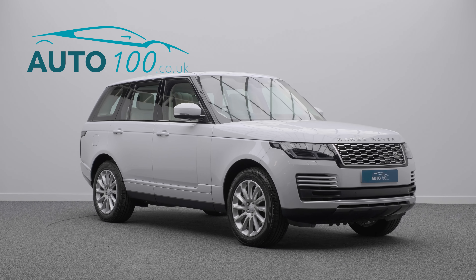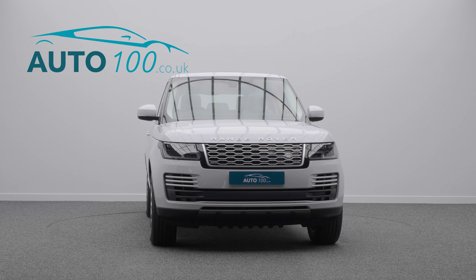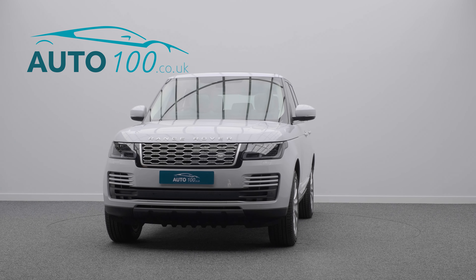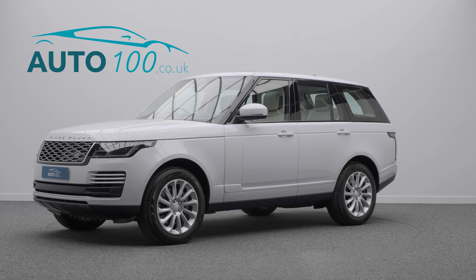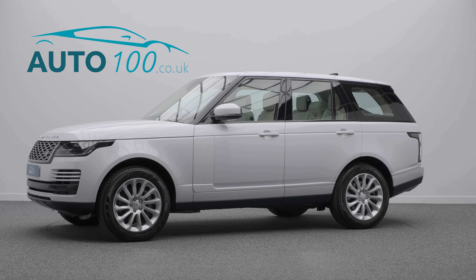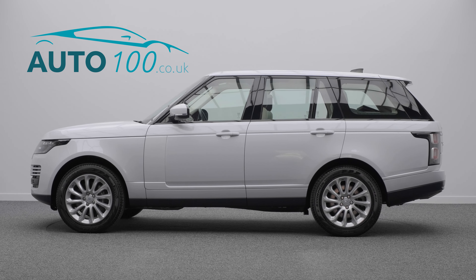If you are looking for a car that offers luxury and space with dynamic drive capability, then this is the car for you. The electric hybrid engine turbo generates 398 horsepower, taking you 0-60 in just 6.8 seconds.